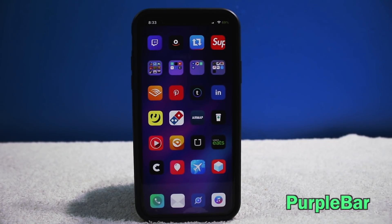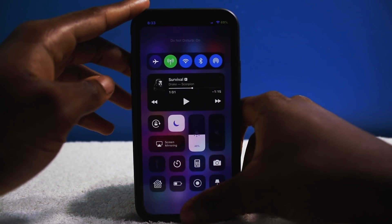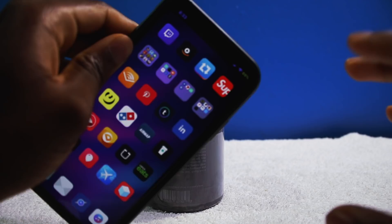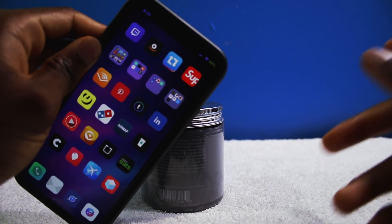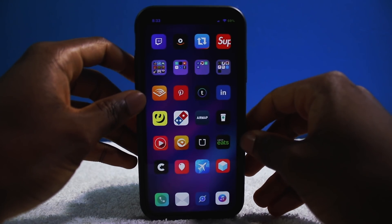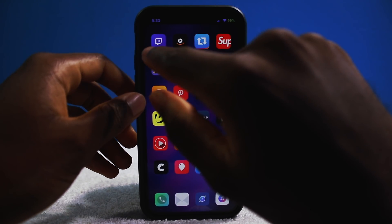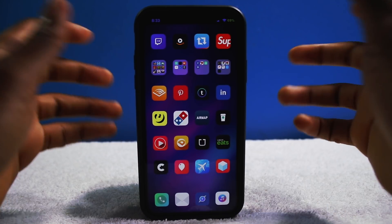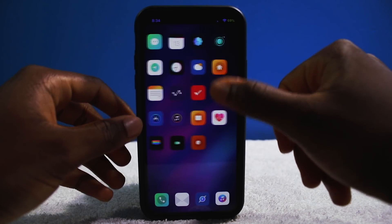This tweak is called Purple Bar. Every time you enable Do Not Disturb, your status bar on the top turns purple. This is perfect for the iPhone X because you don't always know your phone is on Do Not Disturb without swiping down to check. With Purple Bar, you can quickly tell your phone is on Do Not Disturb mode — very handy tweak, and it looks good with the theme of the wallpaper.